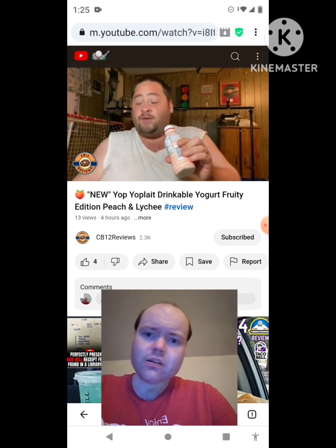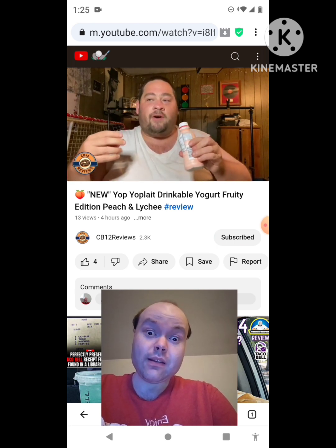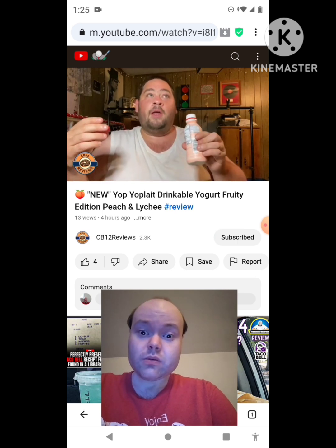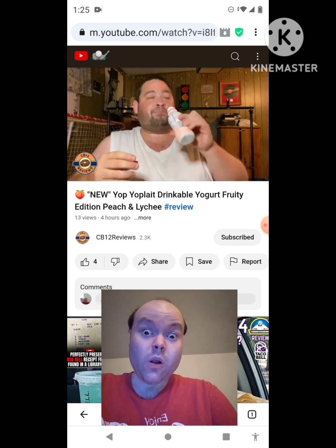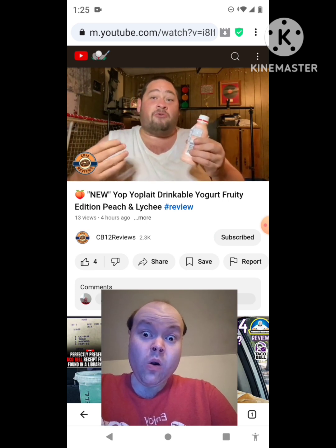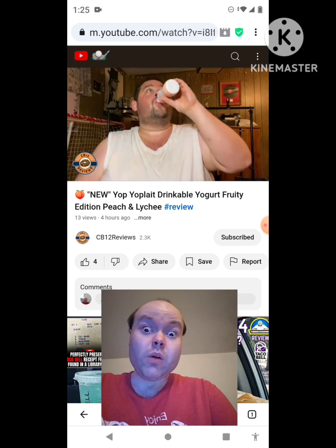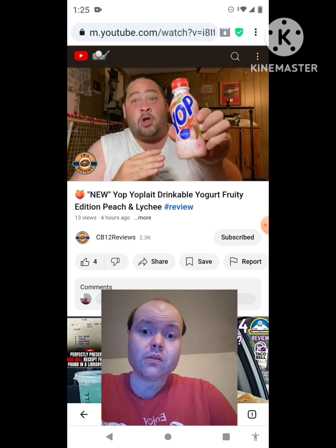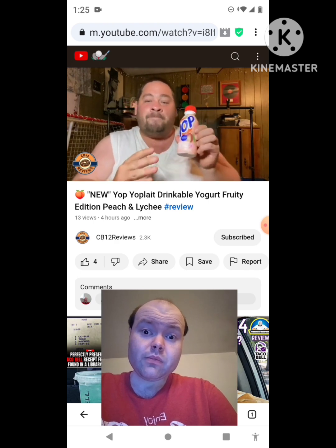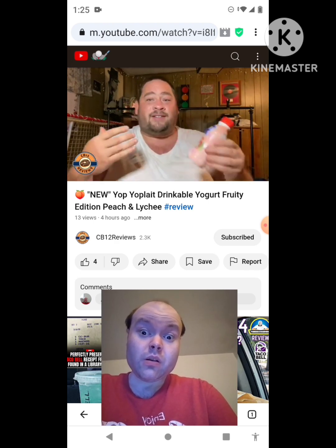Wow. Peach flavor is definitely very pronounced. You definitely get that lychee flavor on the back end, but you definitely taste peach more than lychee. Wow. With the yogurt, it's like a very creamy peach and lychee flavor. Wow. Not my favorite Yelp they've made, but it's pretty good. This is more like a summer-fall Yelp — the peach flavor is like a summer flavor.